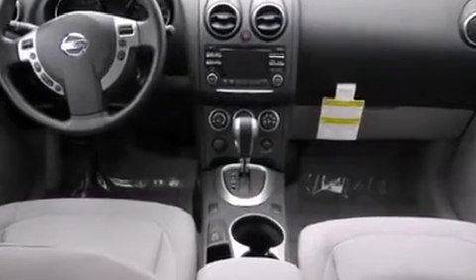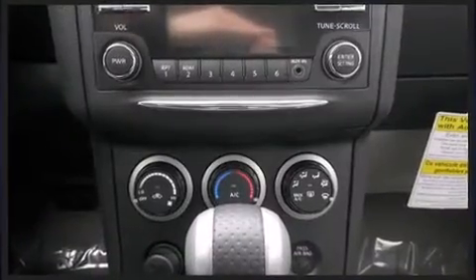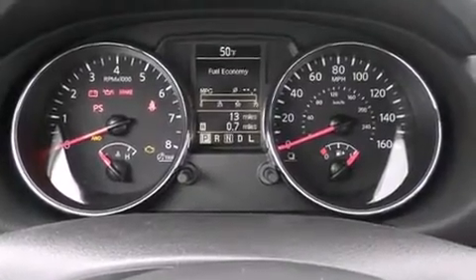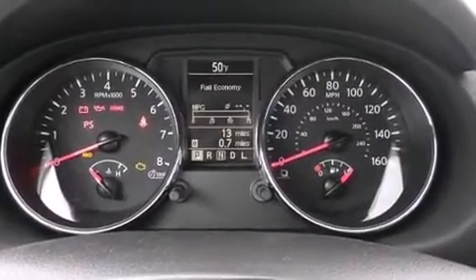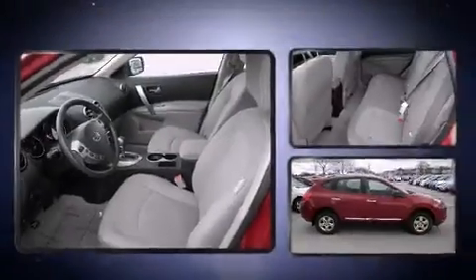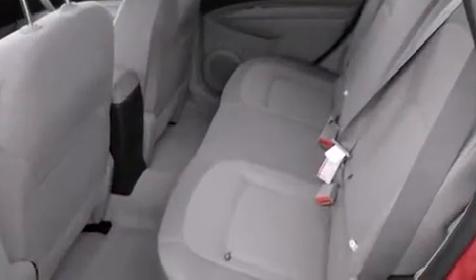It distinguishes itself from the competition with features such as a rear window wiper, a tachometer, a trip computer, a roof rack, and one-touch window functionality. You and your passengers will enjoy the stereo system, which includes a CD player with MP3 capability, steering wheel mounted audio controls, and four well-positioned speakers.